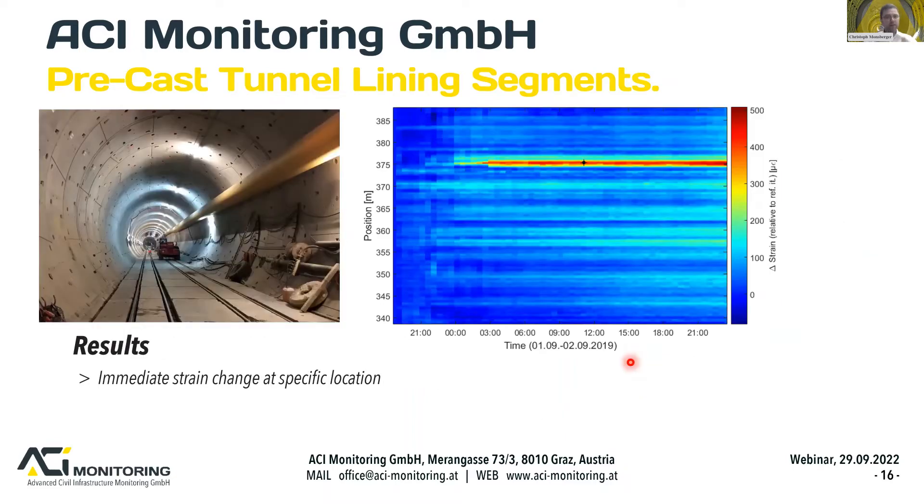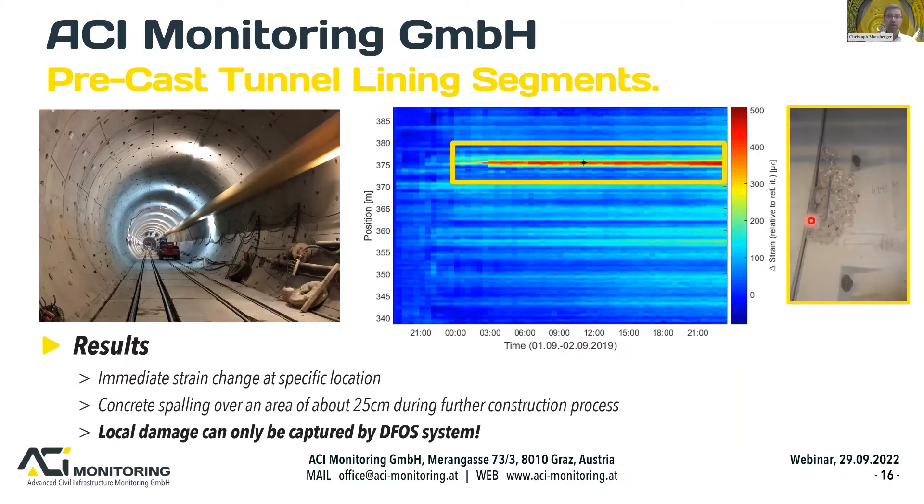In addition to overall structural assessment, distributed fibre optic sensors can detect local distortions. A specific example shows a strain change at about midnight along one individual segment with a sensing cable length of about 50 metres — an immediate change at a specific location related to concrete spalling of about 25 centimetres, which occurred during further construction. This local damage can only be captured with a technology like distributed fibre optic sensing, or possibly laser scanning — but the latter requires direct tunnel access.